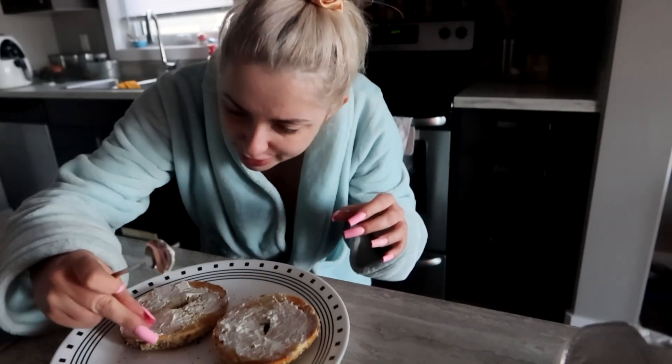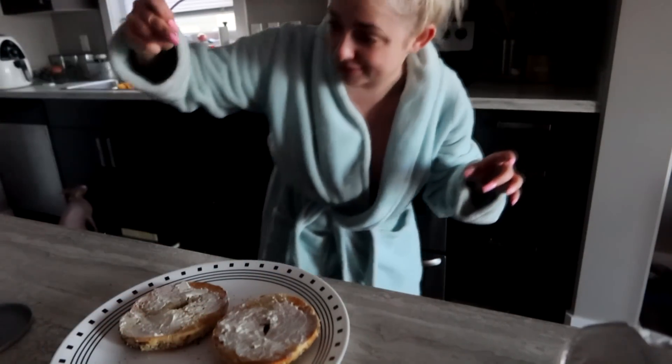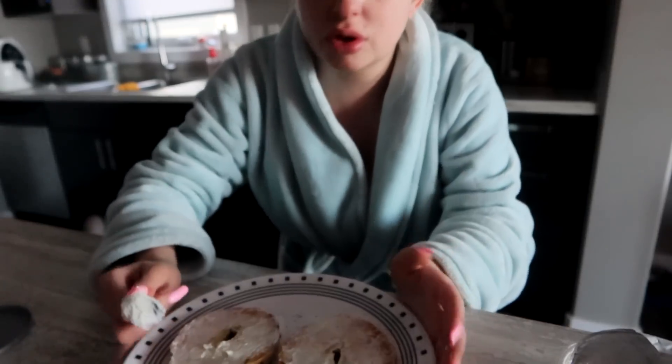Oh my god, there's a hair. This is Benny's hair. Oh shit, that's my hair - me blaming Benny when it was mine. You know it's covered in cream cheese. Look, it's so much easier.